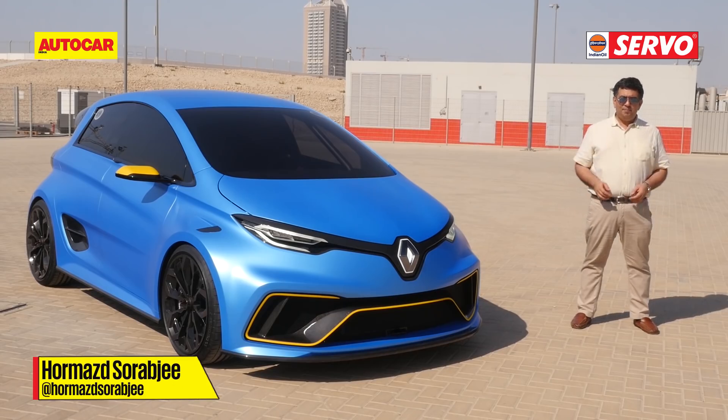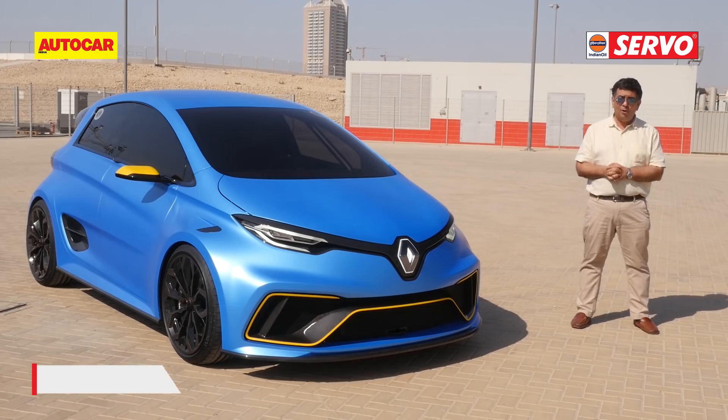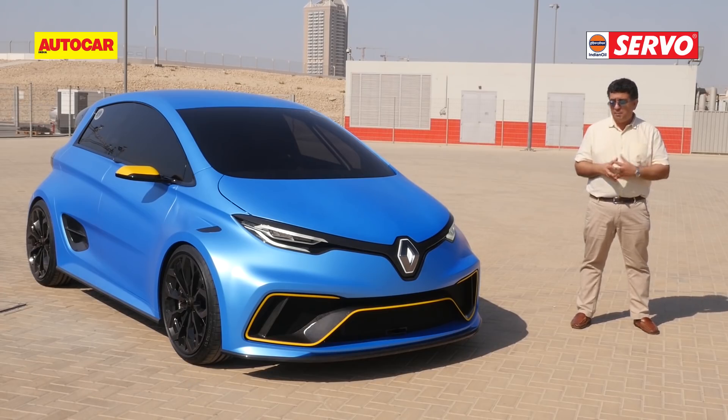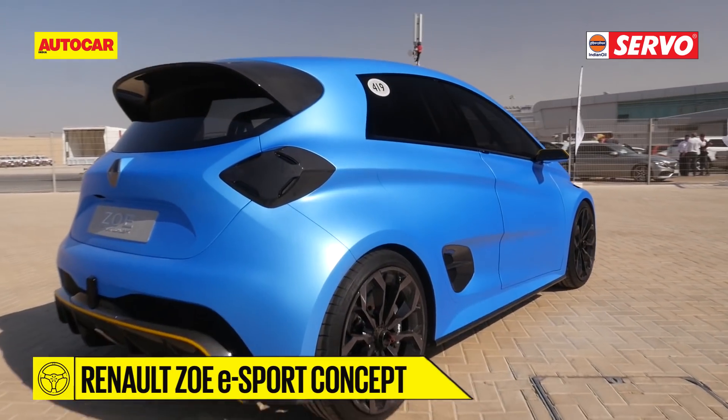Looks quite high-tech, doesn't it? But before you ask, it is not coming to a showroom near you. In fact, it's not coming to a showroom at all. This car isn't for production — it's a one-off concept. And that's really what the Renault Zoe eSport concept is about: to actually change the perception of EVs.